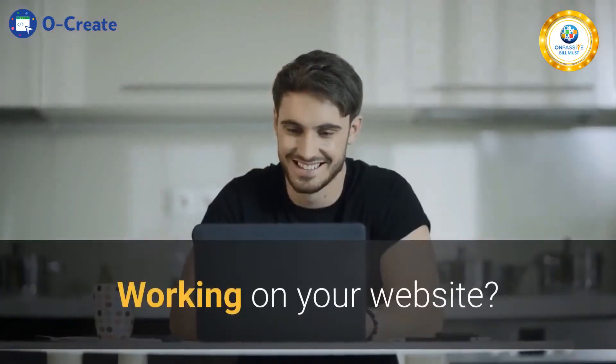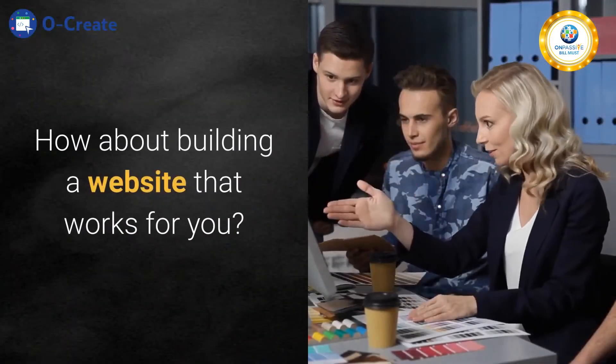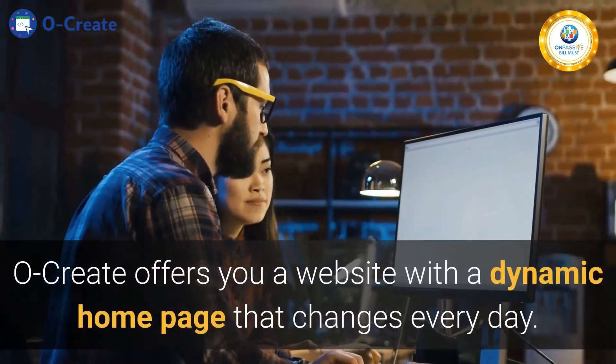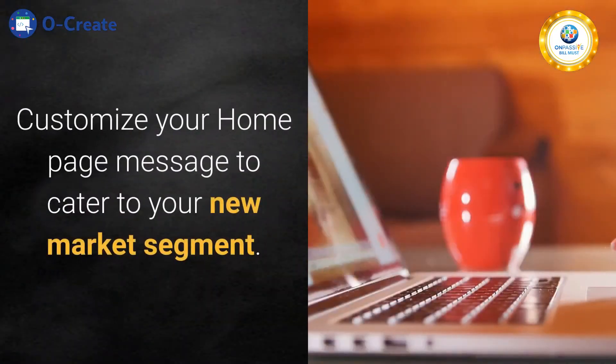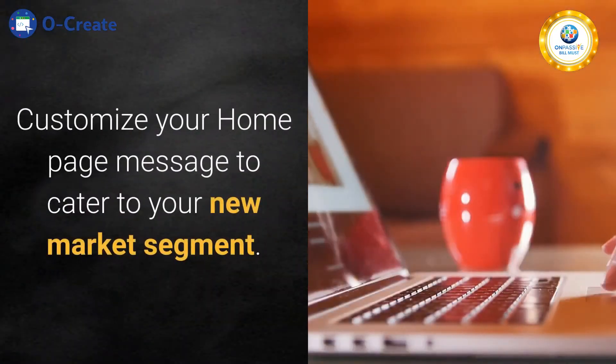Working on your website? How about building a website that works for you? Ocreate offers you a website with a dynamic home page that changes every day. Customize your home page message to cater to your new market segment.